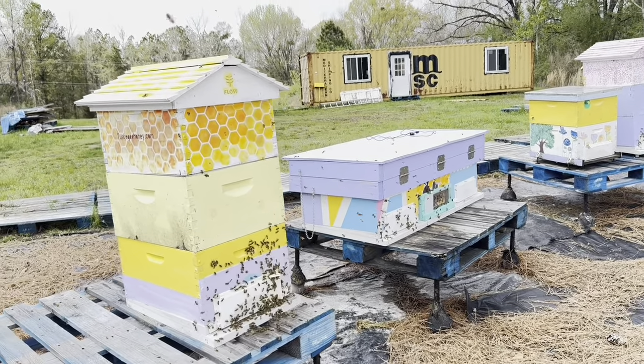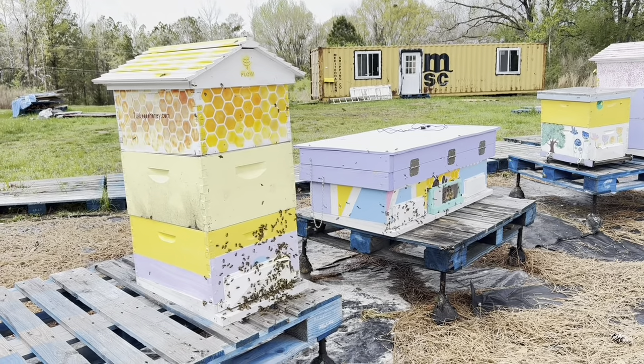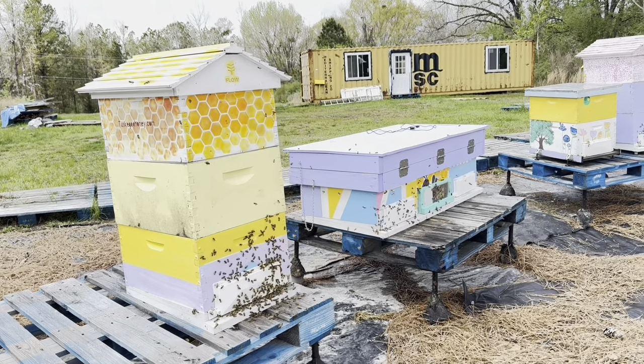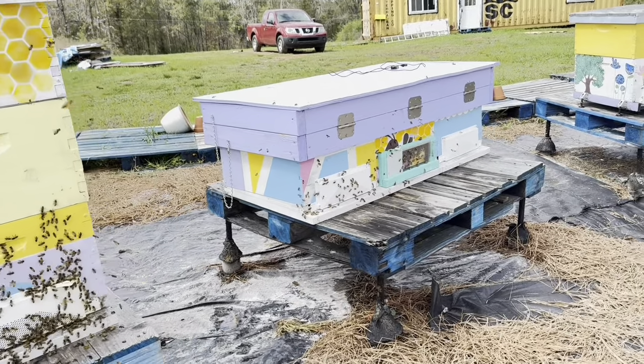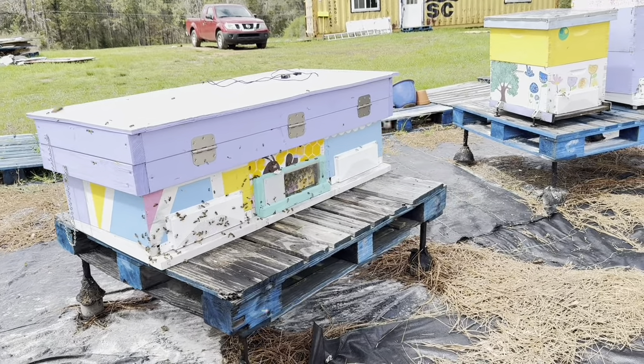Here we go — this one has a Flow Hive super on it, and it is Saturday, March 16th. We're going to see how long it takes them to fill that up with some delicious honey.